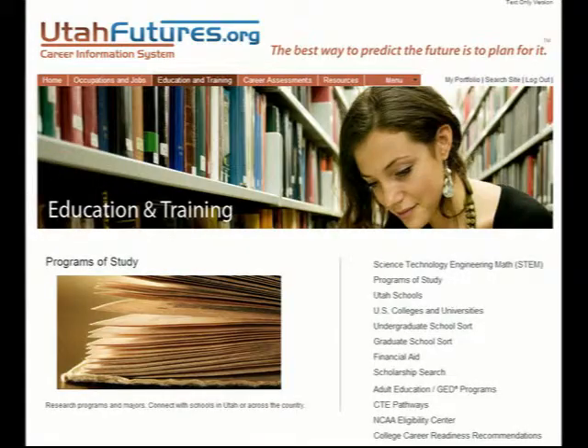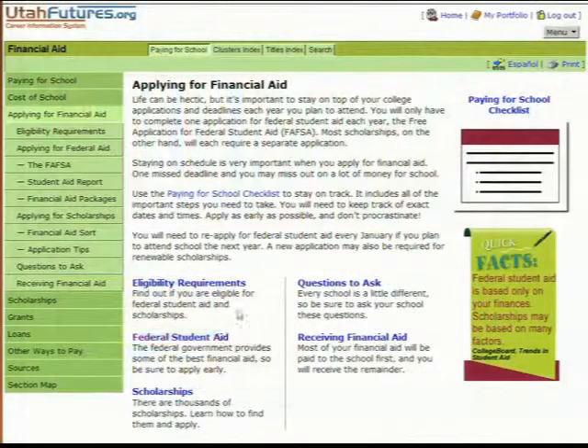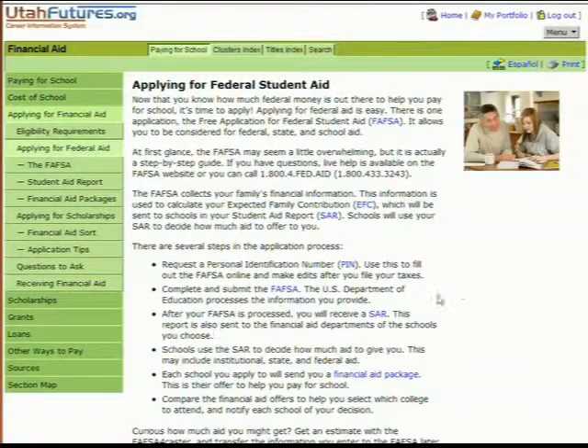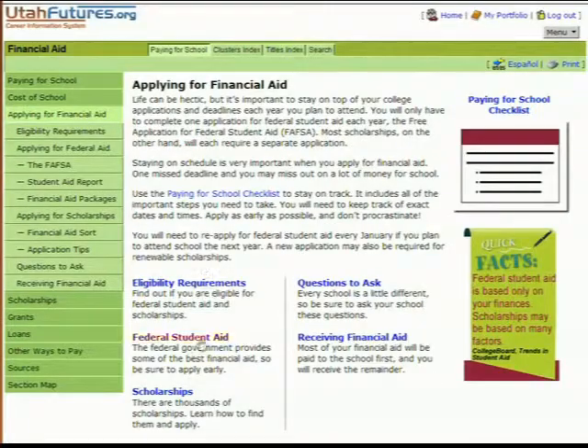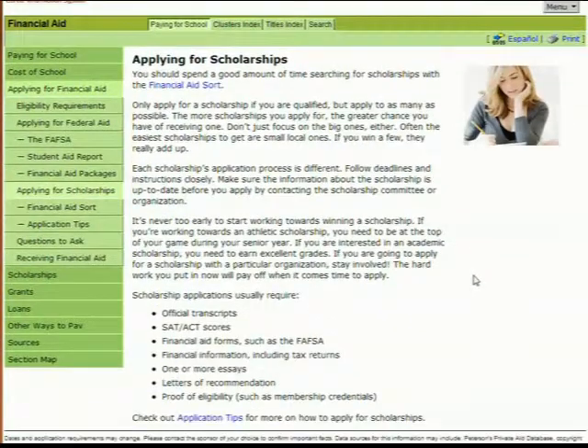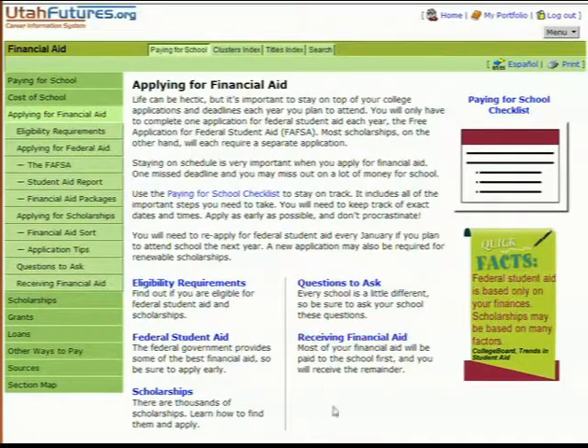An important aspect in preparing for the future is to figure out how to pay for your education after high school. Utah Futures has an excellent financial aid module which allows you to make those plans. This feature allows you to learn about federal student aid and explains how to complete and submit the FAFSA forms. You can even do a scholarship search through this site. Although you won't do this until your senior year, it helps to know what options are available to you. Feel free to utilize this valuable tool.